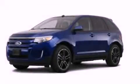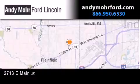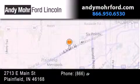Please call today to reserve this vehicle for a test drive. Andy Moore Ford Lincoln is the place to find new Ford and Lincoln cars and trucks and pre-owned vehicles in Indianapolis.